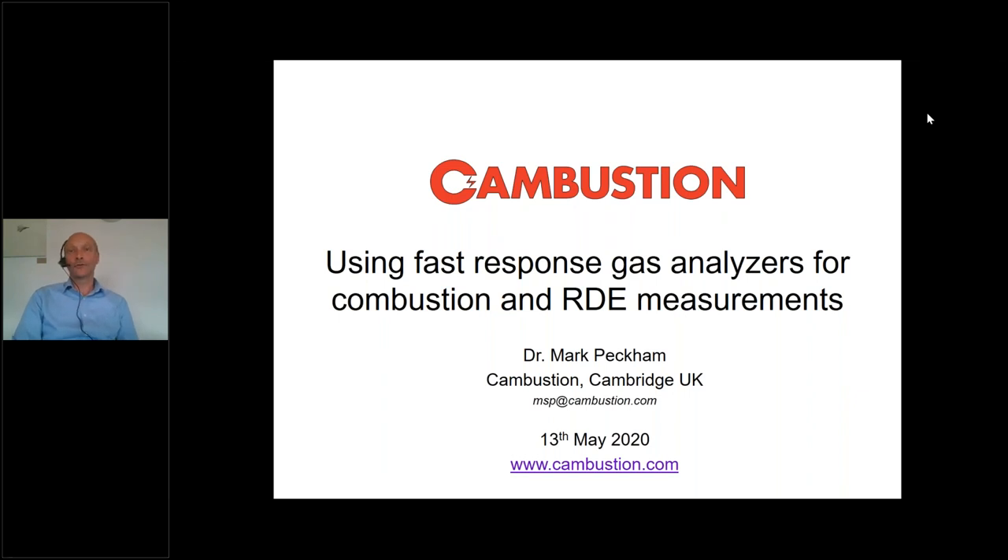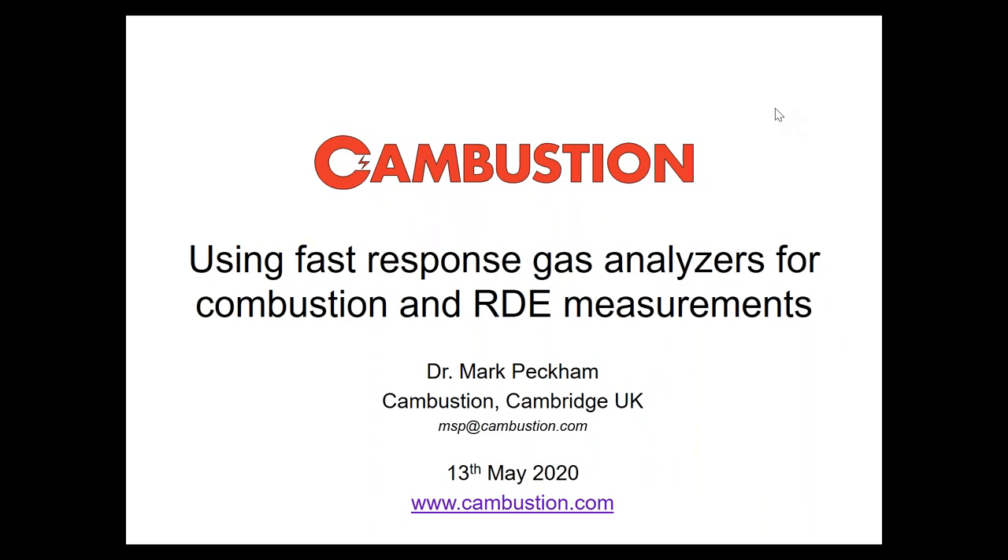Good morning, good afternoon, and good evening — welcome to Combustion. We're being joined from cousins in the United States, from Europe, and from Japan. For those of you in Japan, you're welcome to leave early if you wish, and if anyone else starts to feel sleepy that's also understandable. What I hope to do today is go through just a few of the applications for the fast response gas analyzers, including some RDE measurement data taken fairly recently.